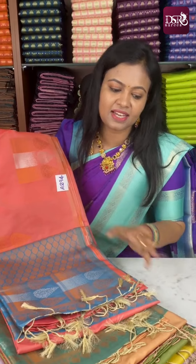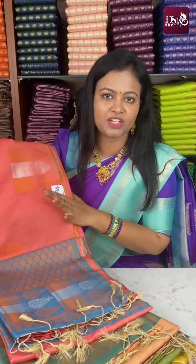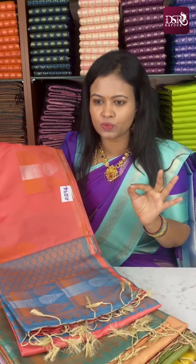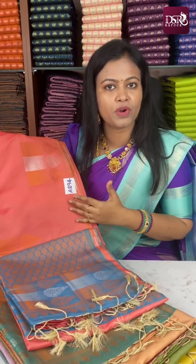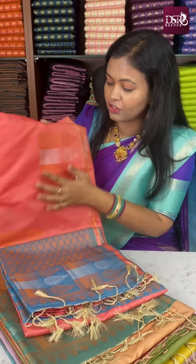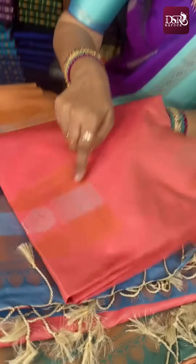Pre-Aadi Sale has 12 saris in this particular design. All of them are pastel, classy, rich tones — every sari in one pastel tone. Each sari is full of silver and copper zari, with double tone zari motifs.